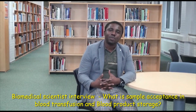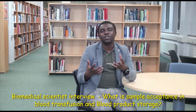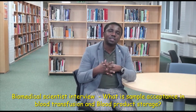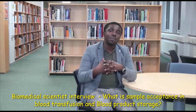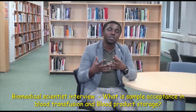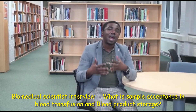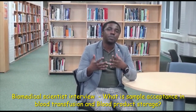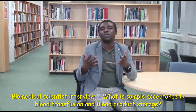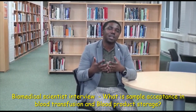Hi, my name is Emmanuel Obodo. I'm a specialist biomedical scientist and also a lecturer in biomedical science here in the United Kingdom. I completed my PhD in biomedical science and have extensive experience working in an NHS hospital. I have used these experiences to help a number of people navigate through interview questions and get their dream job as a biomedical scientist.